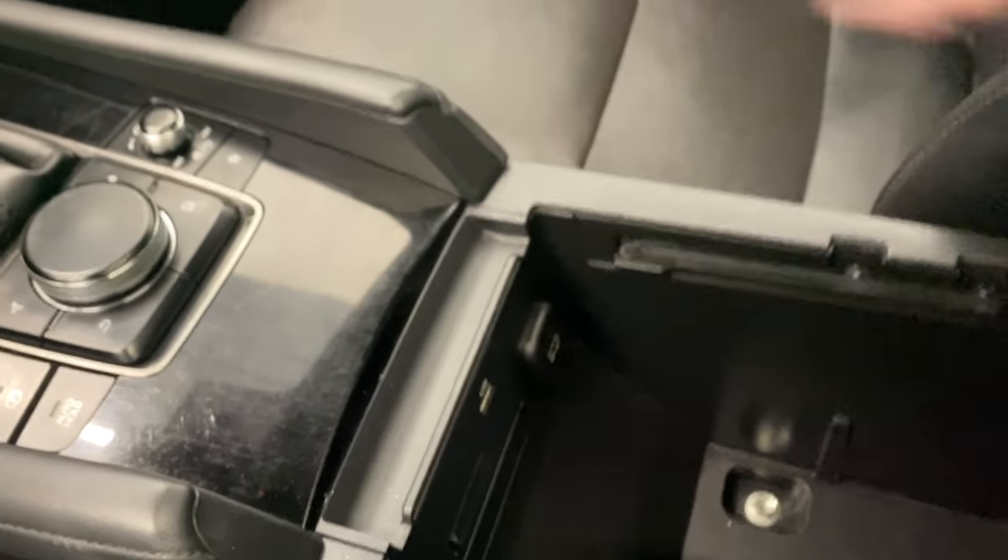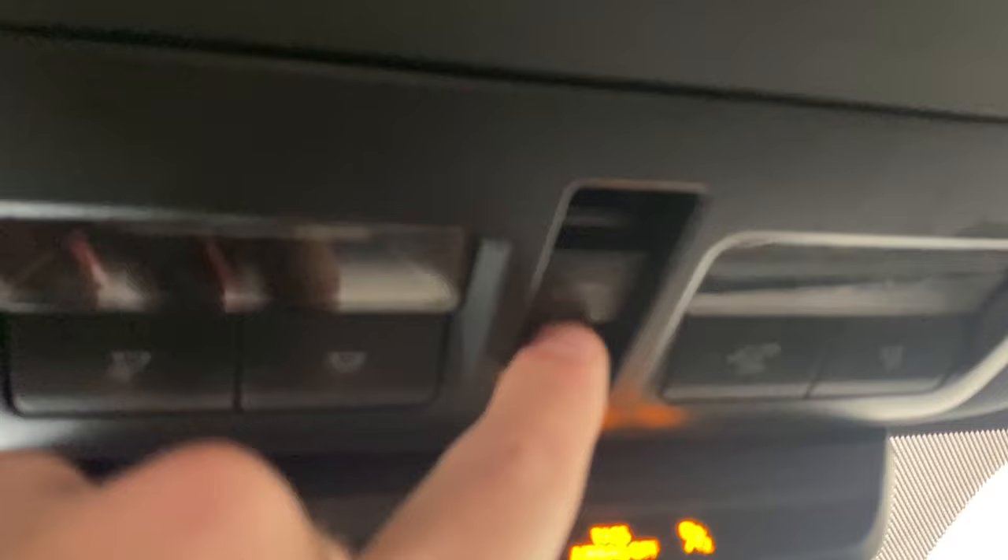Nice slide back tilt center console with our SD card, USB and 12 volt inputs. Here we have our power tilt slide sunroof with our control set right here.